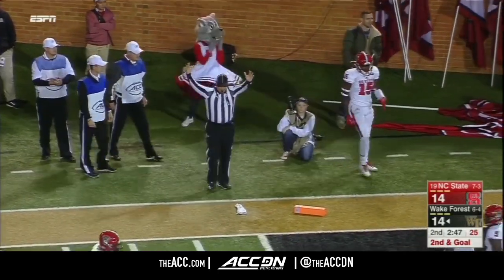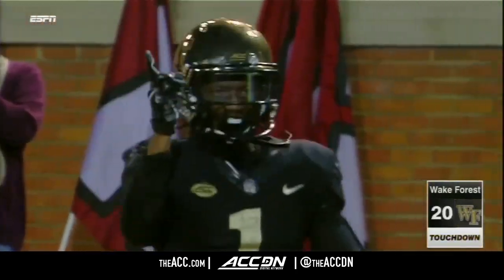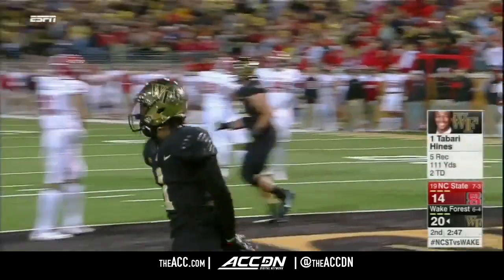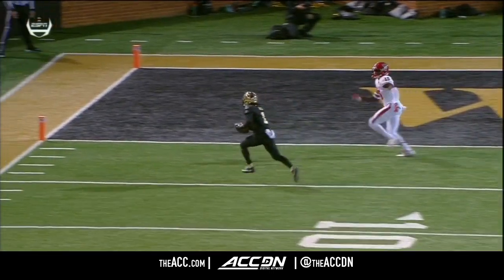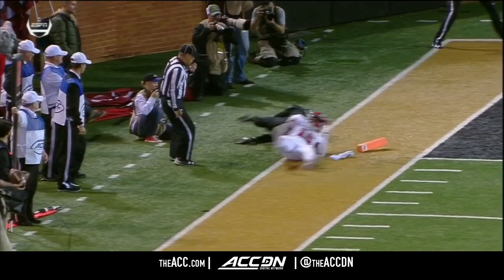Touchdown — second touchdown to Bari Hines. Take another look, see if he gets in. I think he does. I think that's a touchdown.